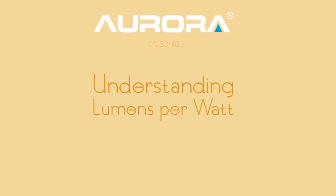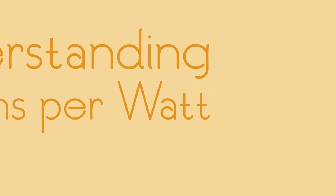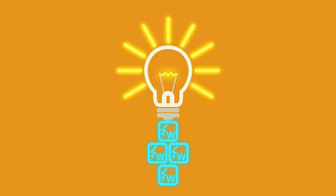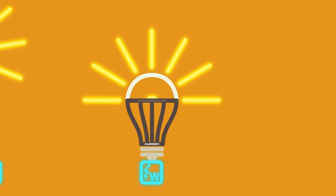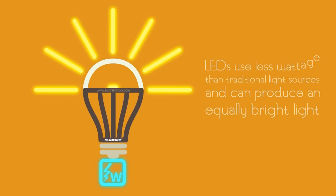Before LED lamps, we cared more about wattage than lumens. The higher the wattage, the brighter the light. But now, this just isn't the case. LEDs use less wattage than traditional light sources and can produce an equally bright light.